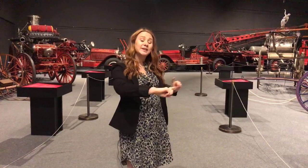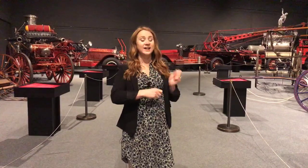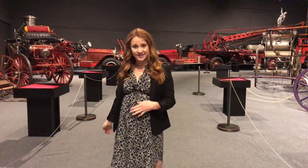Those fire wardens used wooden rattles to let everyone know it was time to bring out the buckets. Peter Stuyvesant also implemented the bucket brigade, where every household had to have three leather buckets they could run outside, lining up to pass full buckets toward a fire and running empty buckets back to the water source. But our collection doesn't start until the 1700s.